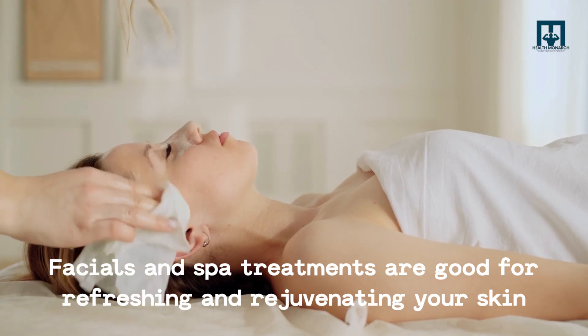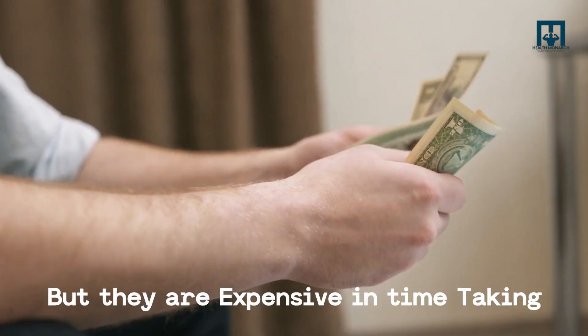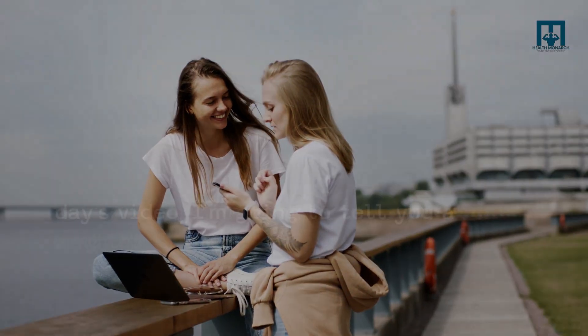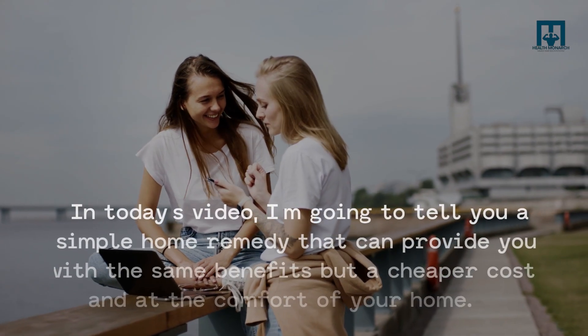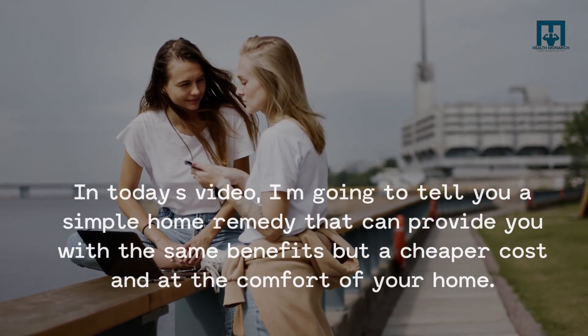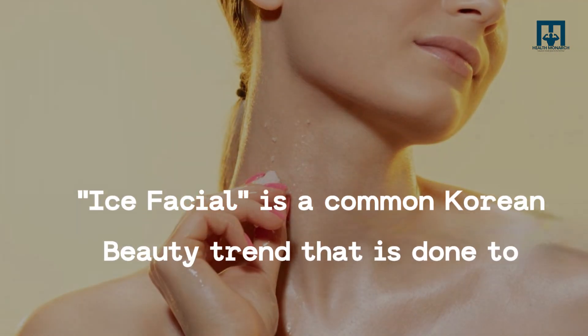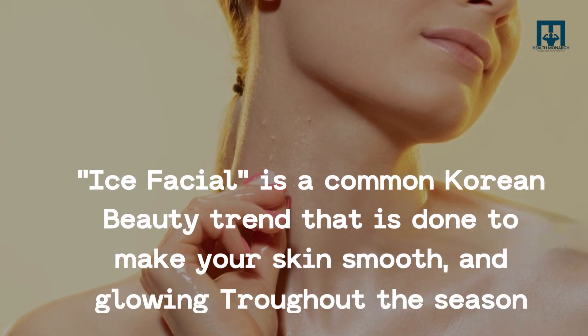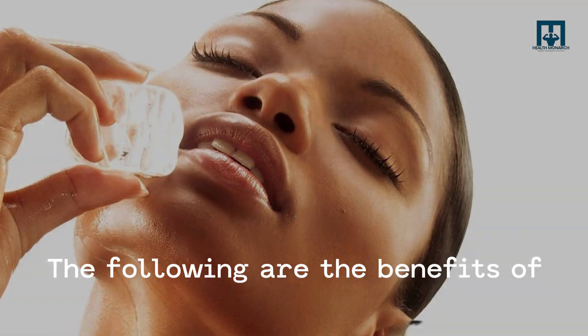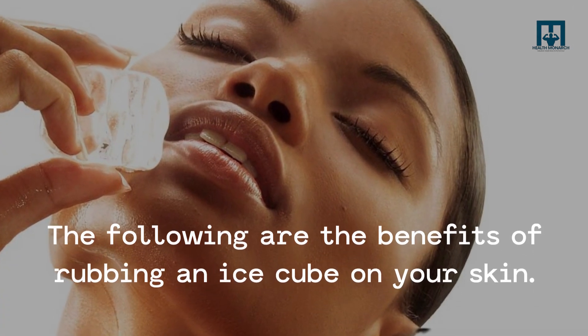Facials and spa treatments are good for refreshing and rejuvenating your skin, but they are expensive and time-consuming. No need to worry — in today's video, I'm going to tell you a simple home remedy that can provide you with the same benefits at a cheaper cost and at the comfort of your home. Ice facial is a common Korean beauty trend that is done to make your skin smooth and glowing throughout the season. The following are the benefits of rubbing an ice cube on your skin.